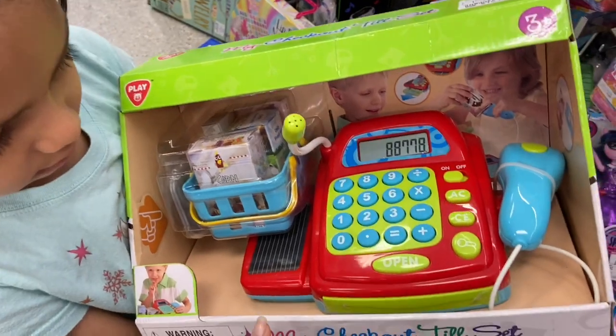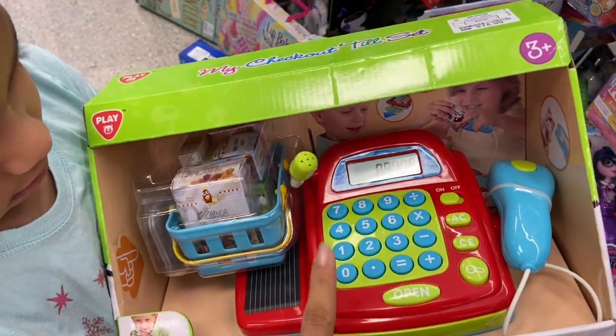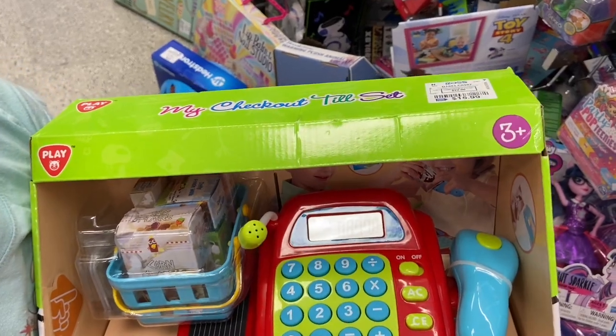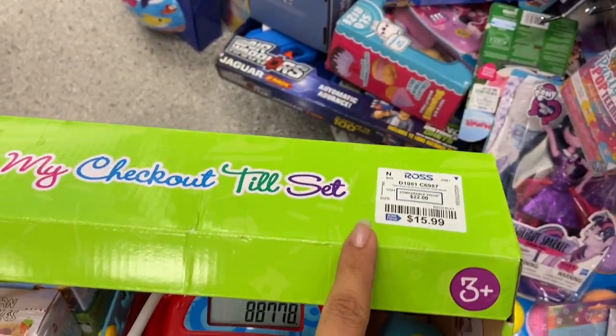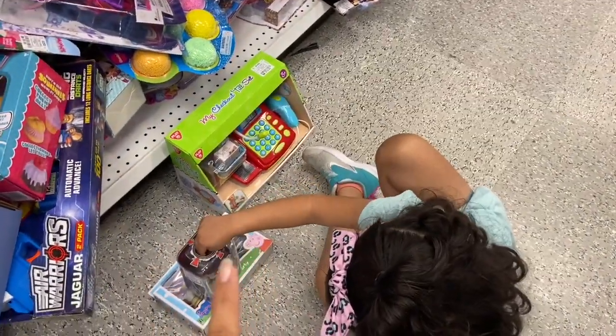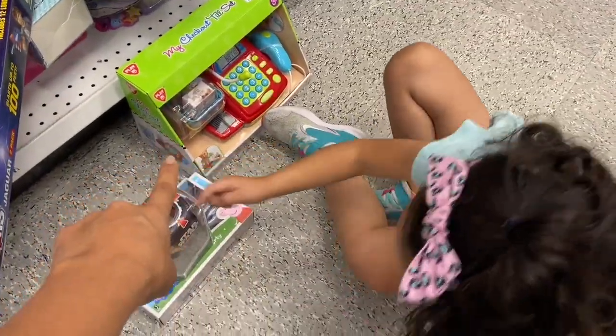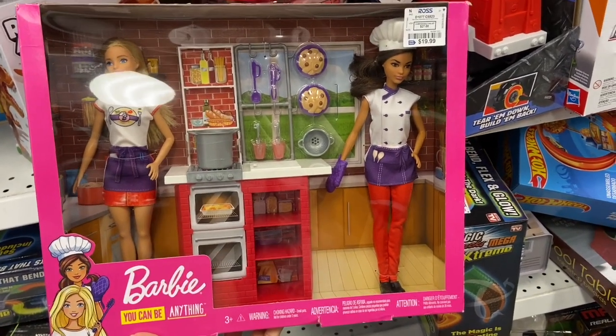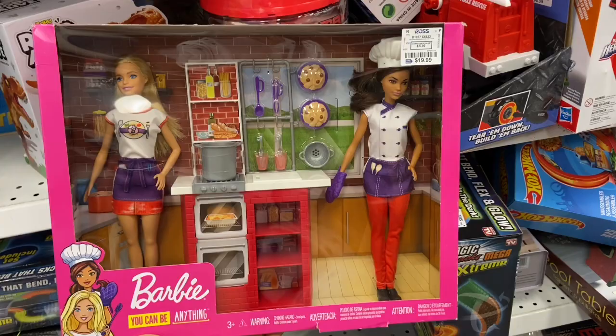One toy that Melanie has been really into this year are these cash registers — she loves pretending she's buying toys and asking how much things are. This is just $15.99. As I'm vlogging with her she's always next to me, usually playing right on the floor, pretending she's buying stuff. I used to love playing with Barbies too — I love this 'You Can Be Anything' collection and it's only $19.99, it comes with two dolls.